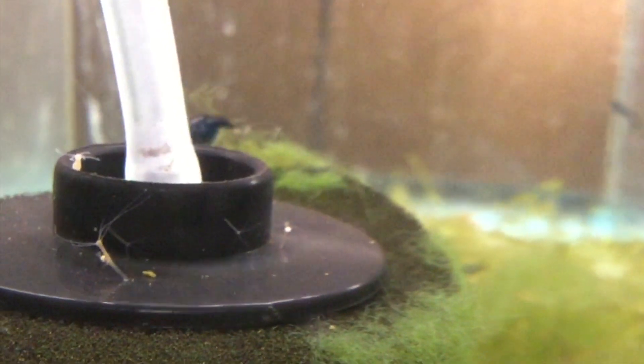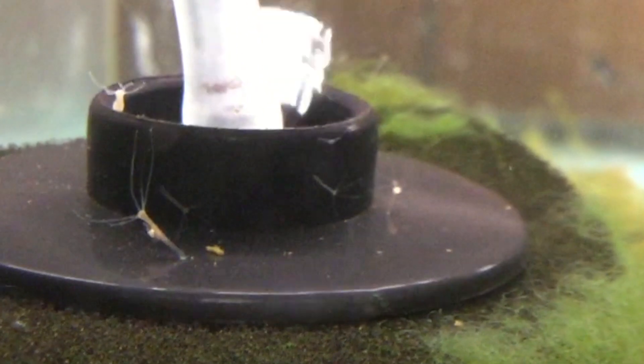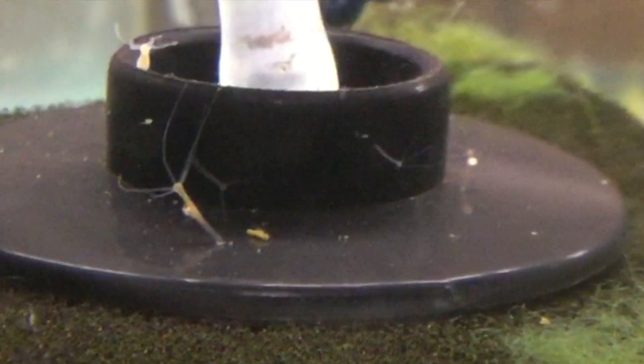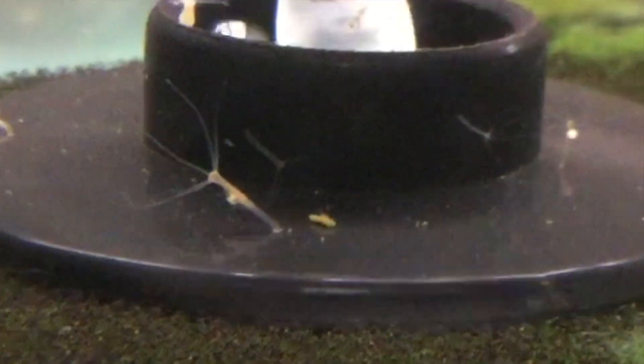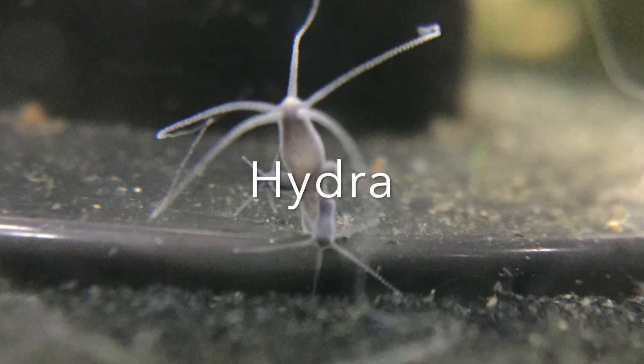Here on the filter are tiny relatives of jellyfish. These are hydra. Hi, I'm Bob, and this is Sonny's Fish Room. Today I'm going to be telling you about hydra.